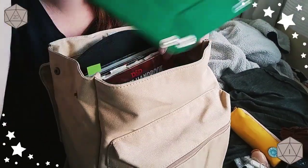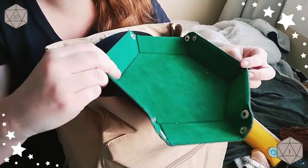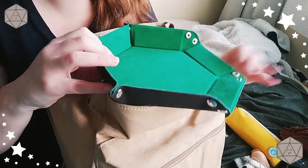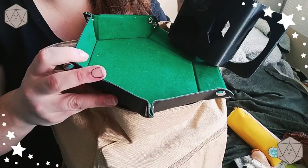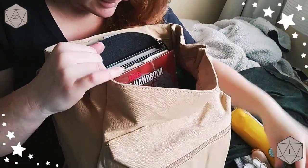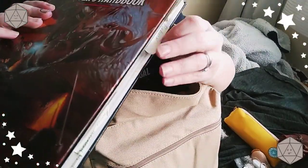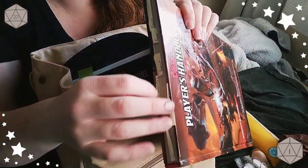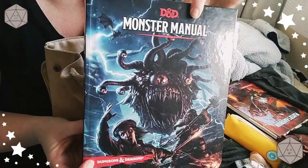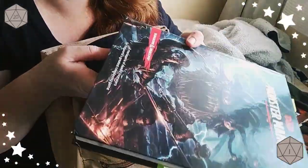I have my dice tray, which I only do up partway and leave one side flat so that my dice tower can sit like that and roll right into it. I also keep the Player's Handbook — it's got lots of sticky notes, things I'm trying to remember and can reference quickly. And the Monster Manual, where everything with a little note is a monster we have faced so far.